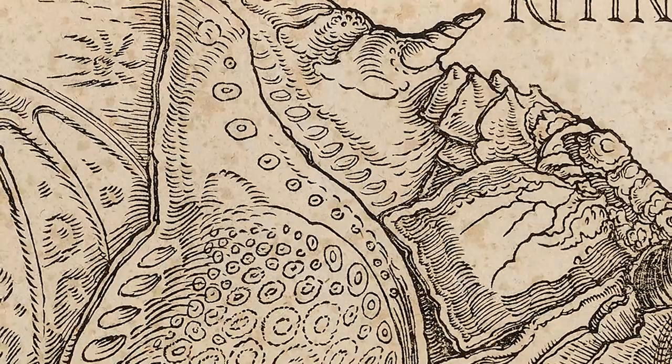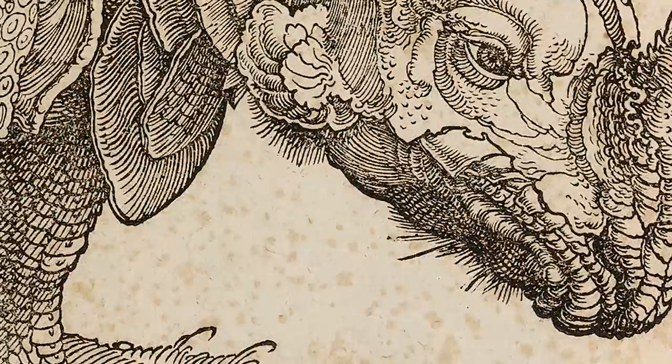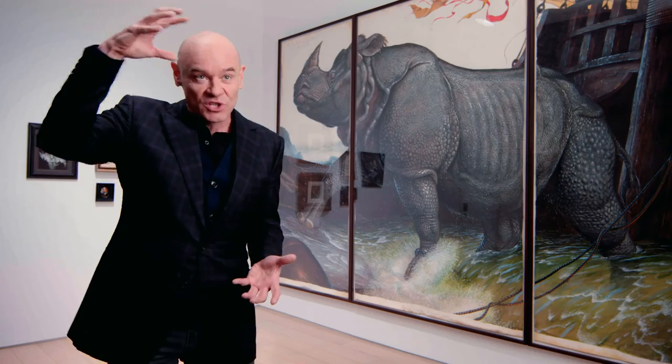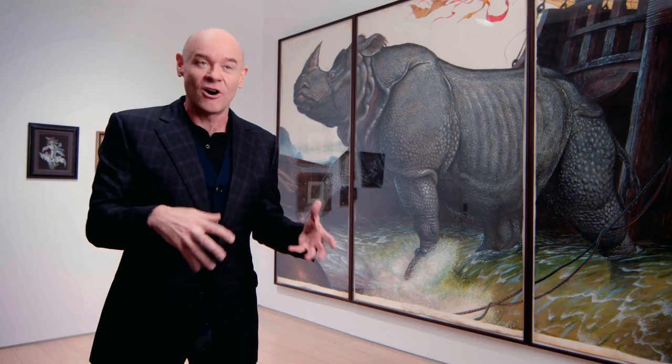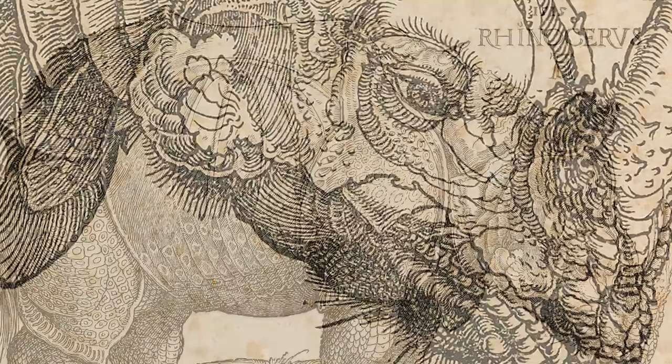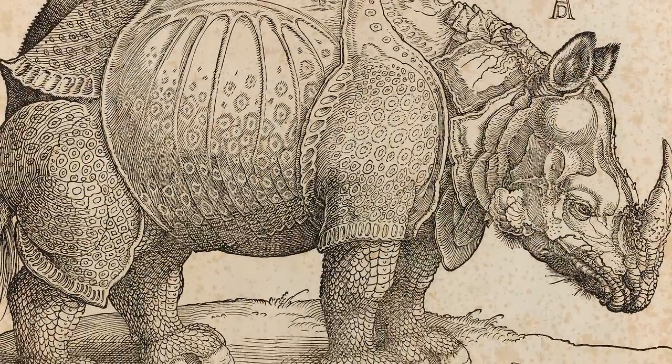He put this animal together out of existing animals that he knew, based on the description, so he makes it look like a crustacean. The great irony of that is that this animal sunk into the ocean and it's almost like a horror film — that it was reborn as Dürer's rhino as like half crab, half rhino monster.